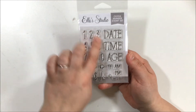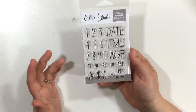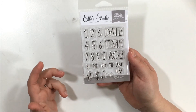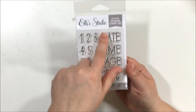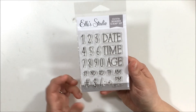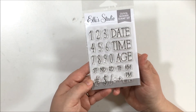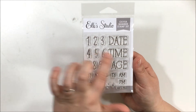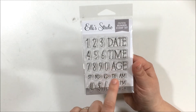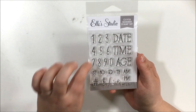I got a number stamp set, which I thought would be perfect for Project Life. I use a roller stamp on my Project Life currently but I don't really love it, so I thought this would be a fun change. I like that it has dates and all the numbers, and I especially liked that it has ages — I sometimes do quotes my son has said, so it'd be cute to stamp his age alongside them. They also had a matching alphabet set, but I'm still looking for a font I like for alphabet stamps.